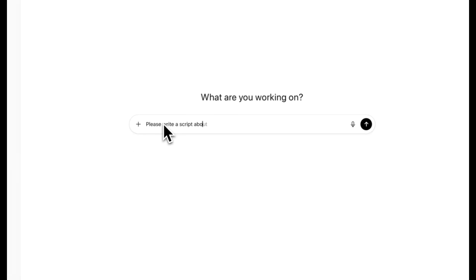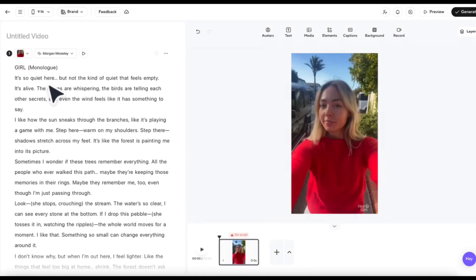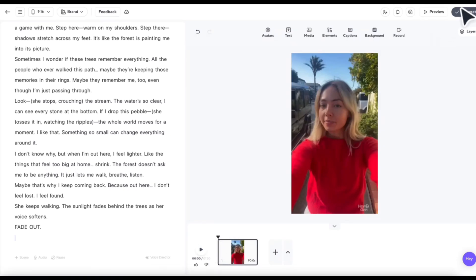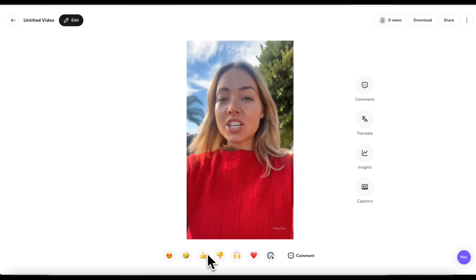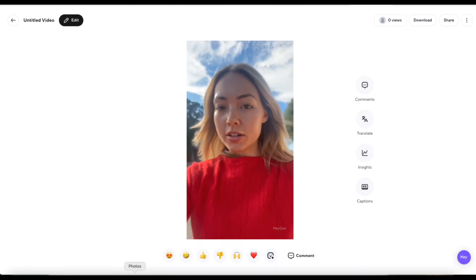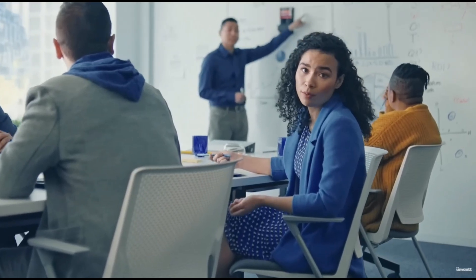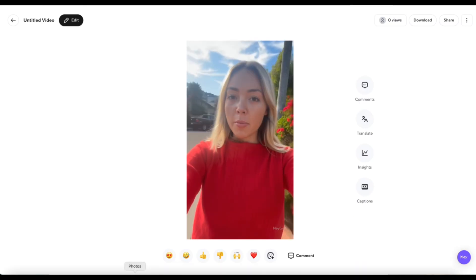Here's where things get really exciting: these tools don't just work on their own — they stack. You can use ChatGPT as your brain, coming up with video ideas, writing scripts, and handling all the planning in seconds. Your HeyGen digital twin steps in to deliver the script on camera, in multiple languages if you want, while you sit back and focus on strategy. That's a full-blown content engine powered by AI running almost entirely on autopilot. Whether you're building a personal brand, scaling a business, or just trying to stay ahead of the curve, this is the kind of system that can put you miles ahead of everyone else trying to do everything manually.